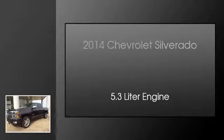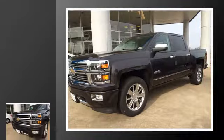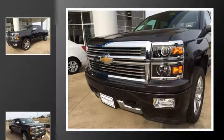This is a 2014 Chevrolet Silverado. This truck has an automatic transmission and a 5.3 liter engine.